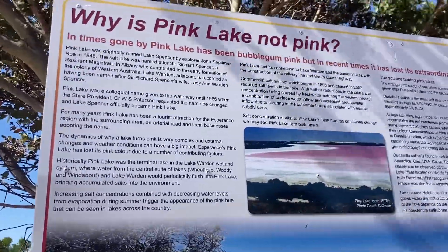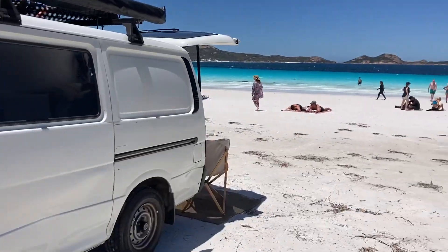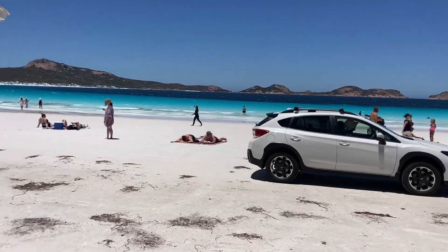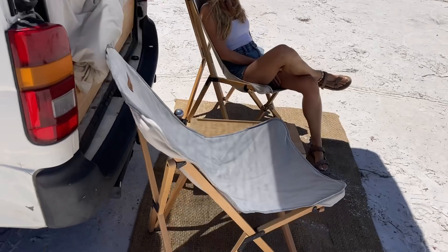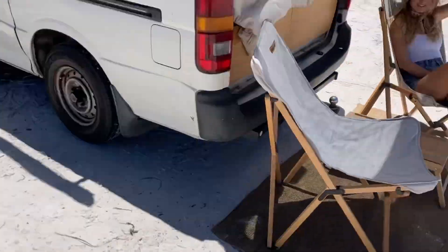There's a sign there that explains it all if you want to pause the video. We made it to Lucky Bay, which is in Cape Le Grand just outside of Esperance — and what a beautiful place. We have a little setup here and Chuck is on the sand.